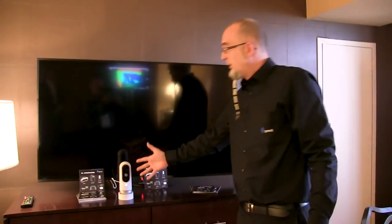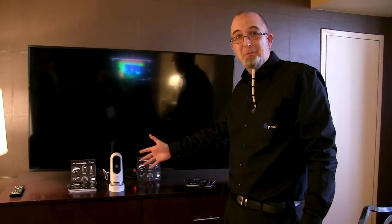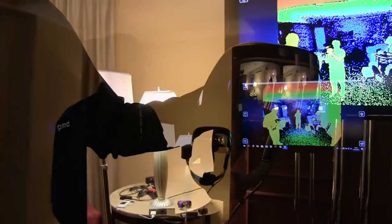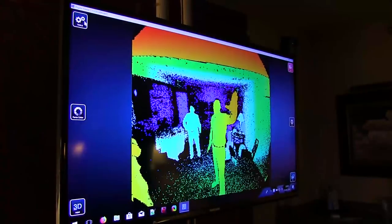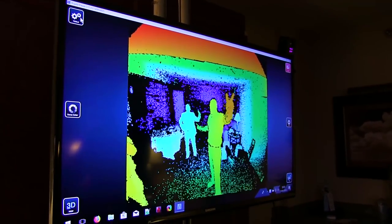I'd like to point out that we are also integrated in a surveillance camera — a very intelligent one that will be announced soon, name not to be disclosed here. We also have the augmented reality headsets like the Meta 2 where our technology is integrated, and obviously our reference designs, which are the base for all these activities.